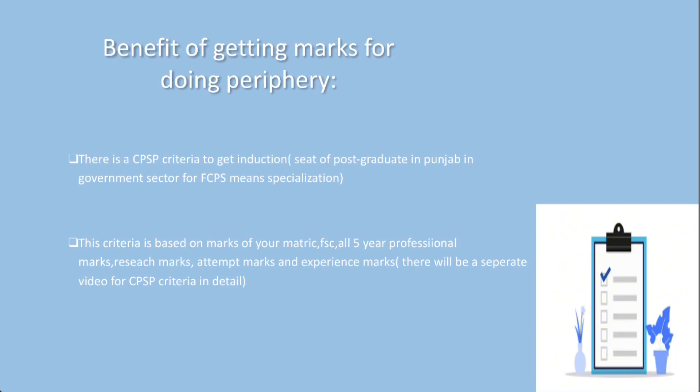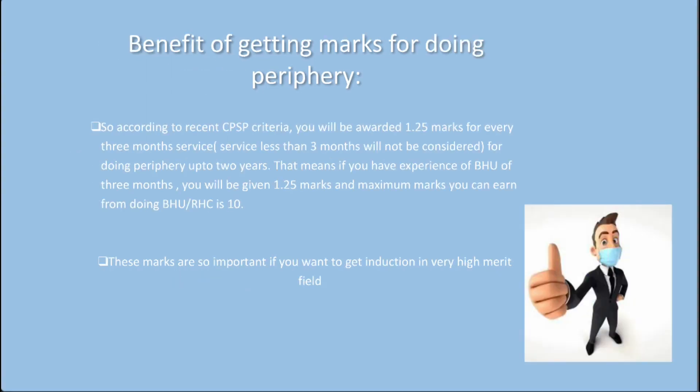There will be a separate video for CPSP criteria in detail. According to recent CPSP criteria, you will be awarded 1.25 marks for every 3 months of service. Service less than 3 months will not be considered. For doing periphery up to 2 years, if you have experience of BHU of 3 months, you will be given 1.25 marks, and the maximum marks you can earn from doing BHU/RHC is 10. These marks are very important if you want to get induction in a very high merit field.